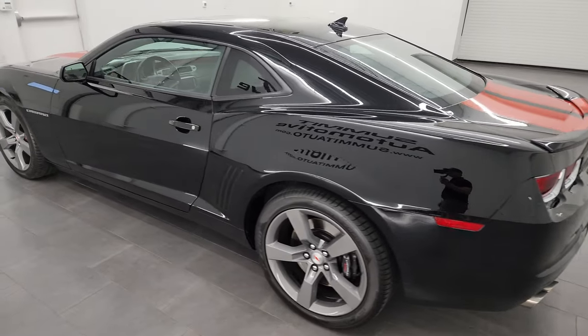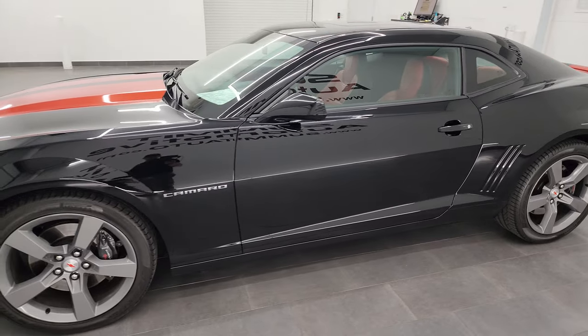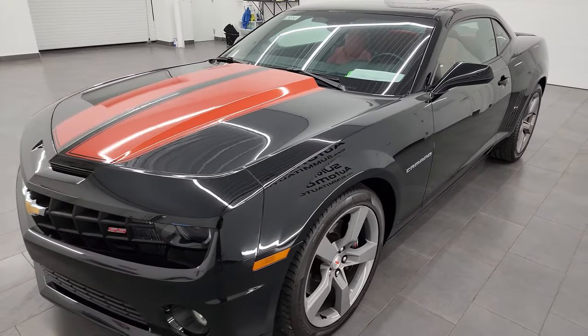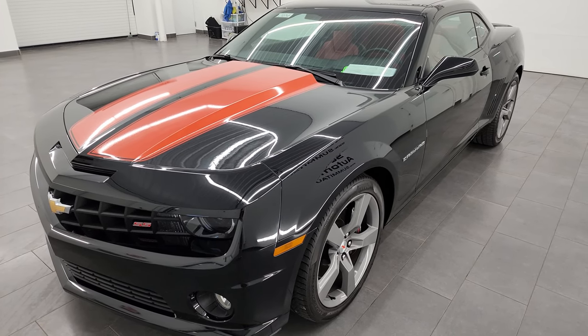This 2013 Chevrolet Camaro has the 6.2 liter V8 gas engine. It's paired up with the 6-speed manual transmission, and when it's paired up with the manual transmission it puts out 426 horsepower over the automatic.